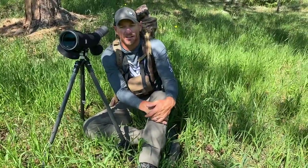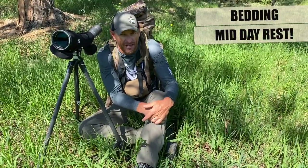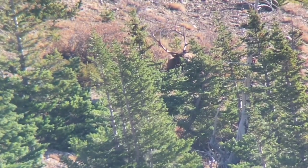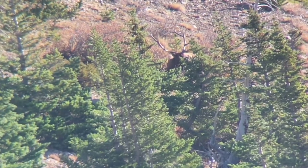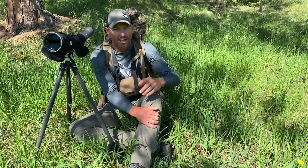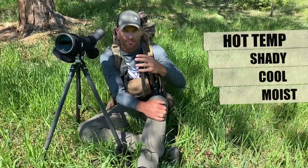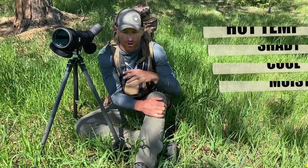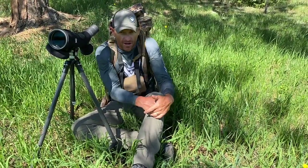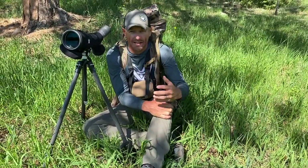Elk always want cover — they want to feel safe. So you're always going to see the animals going into some sort of cover. We really relate the temperature and the time of year to their bedding grounds. If it's hot or even warm out, they typically are going to look for the shadiest, thickest, moist, cool area they can possibly find. You're looking for that dark timber — steep, maybe with a creek running through it — honestly some of the nastiest country you can find. That's going to be the primary area where these animals are bedding through the course of the day.